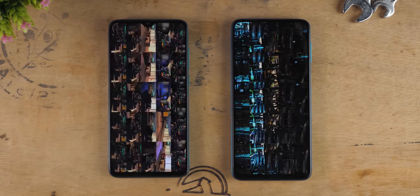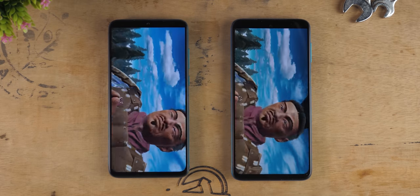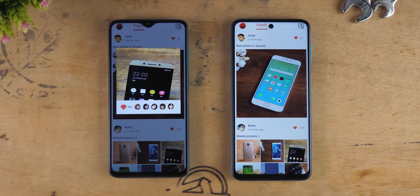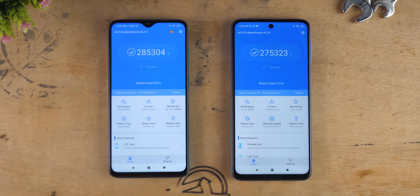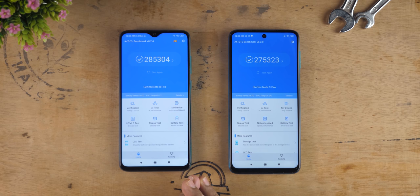By the way, do not decide which one to buy based on this speed test video alone. Watch my review videos of Redmi Note 8 Pro or Redmi Note 9 Pro to decide, because these speed tests don't cover camera comparison, battery life, or charging time. The Mediatek G90T processor scored 285,000 on Antutu — known to perform very well there — outperforming the Redmi Note 9 Pro which scored 275,000. And that's been the wrap for this speed test comparison.